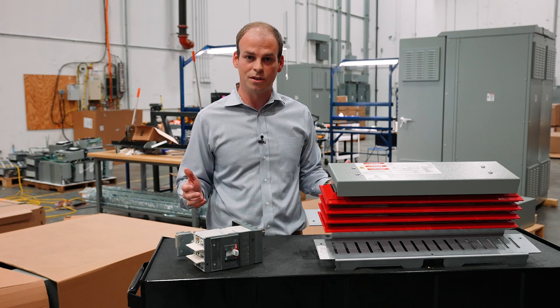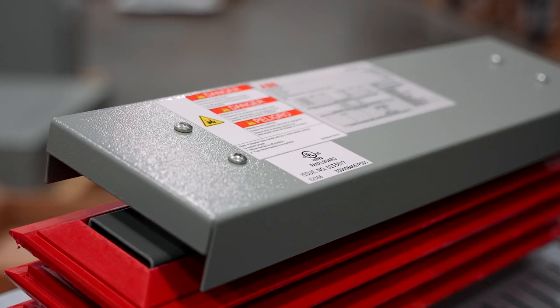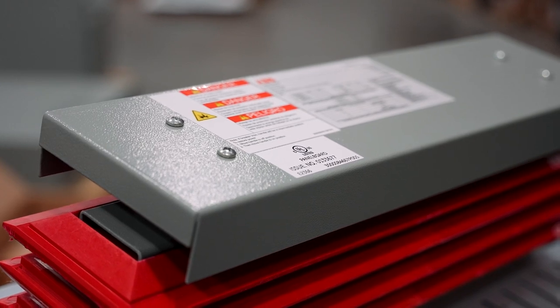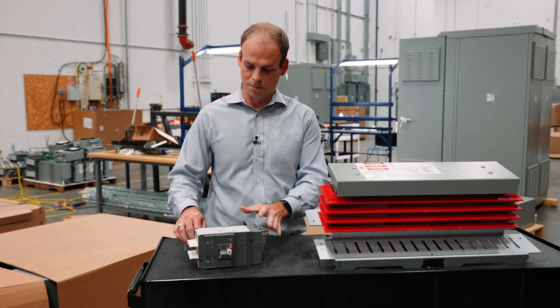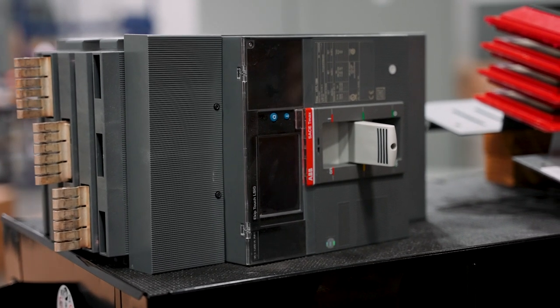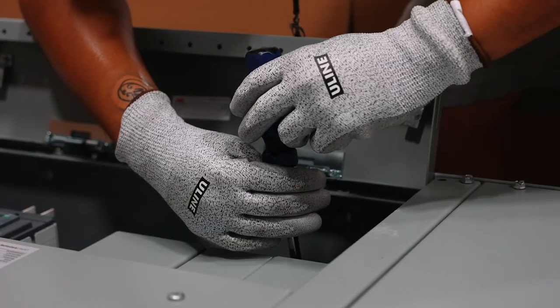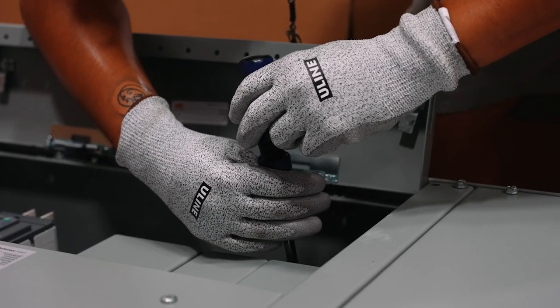We have a couple of the key components here for Superbox power panels. Similar to some of the competition's design, this takes a plug-in style breaker that meets the bolt-in code with the bolt that secures the breaker to the bus stack. It's really an extremely configurable solution that allows for maximum flexibility for contractors and end users, and it allows us as the distributor to have a wide variety of inventory and assemble and configure it to a project's certain needs.